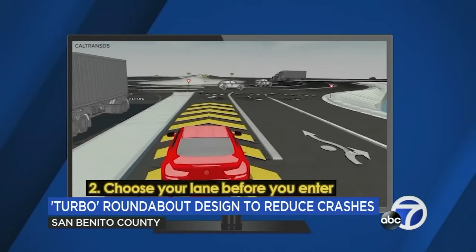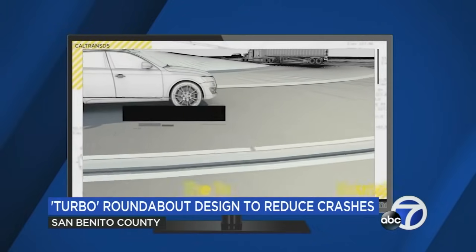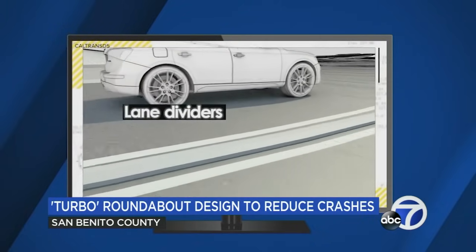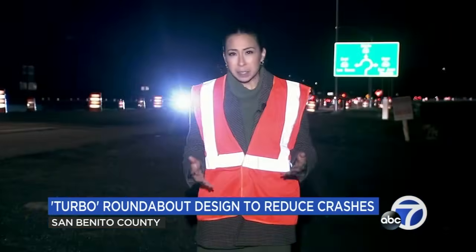You enter similar to a regular roundabout, but there are different features within the three lanes. This is accomplished with three-inch lane dividers that guide drivers through the roundabout while discouraging lane changes. Caltrans said the purpose of the project is to reduce the severity of collisions and fatalities at this intersection.